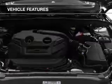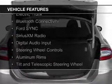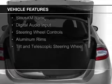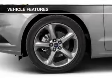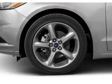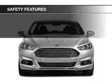The features include a power sunroof, internet connectivity, electric trunk, Bluetooth connectivity, Ford Sync voice activation, Sirius XM satellite radio, digital audio input, steering wheel controls, aluminum rims, and a tilt and telescopic steering wheel.